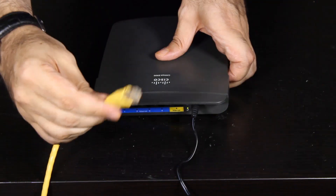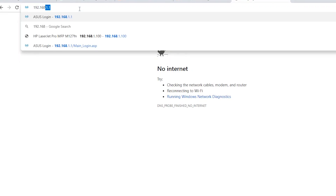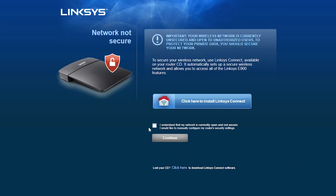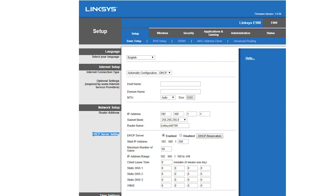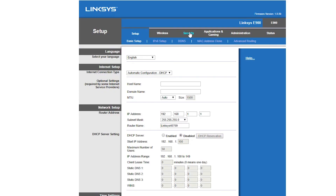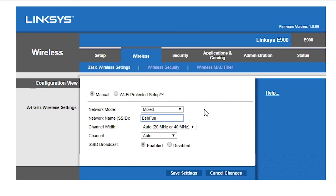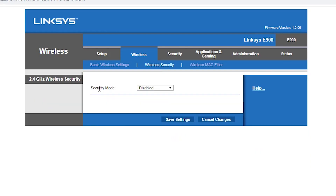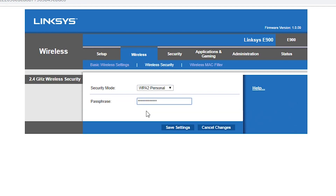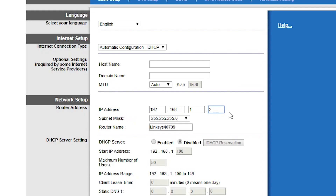First, let's do a factory reset to make sure there's no existing configuration on the Linksys router. Then I'll connect my computer directly with an ethernet cable to one of the LAN ports of the router, open a browser, and type in the router's IP address — in my case, 192.168.1.1. Now I can log into the router. Here I'm going to disable the DHCP server, because the main router is already a DHCP server. I will also disable the SPI firewall. Then I'll create a new wireless network with a proper and secure password.